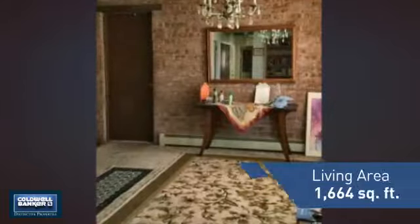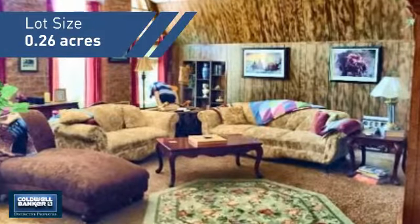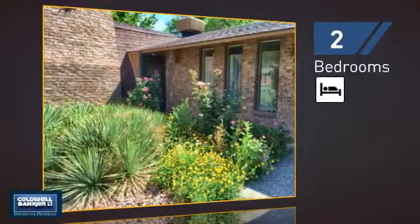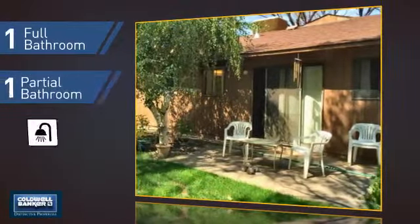Featuring over 1,600 square feet of space, this home gives you a spacious layout to play host or kick back and relax after a long day. Inside you'll find two bedrooms, as well as one full bathroom and one partial bathroom.